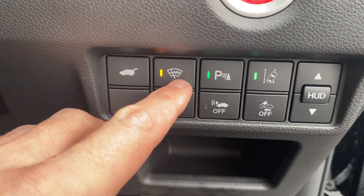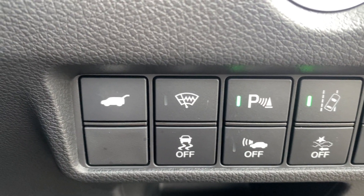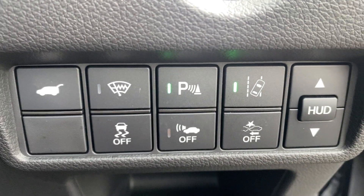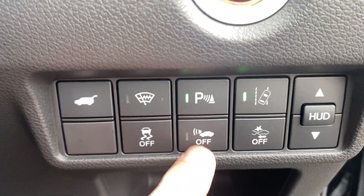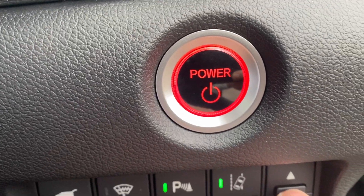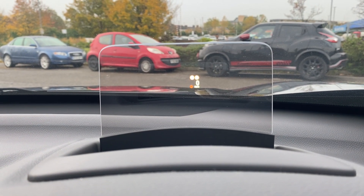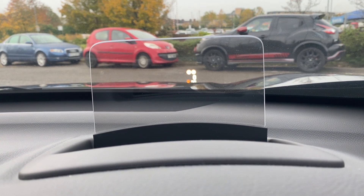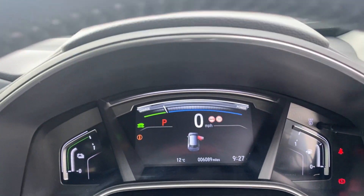We've got a demisting element at the bottom of the screen to heat it up so the wipers don't stick to ice in cold weather. Lane assistance systems and parking sensors can be toggled on and off, and there's an interior alarm. Just up here is the power button to turn the car on and off, and then the HUD heads-up display — a fantastic addition — giving a nice, clear, easy-to-read readout of your speed, traffic sign recognition, or sat nav directions.